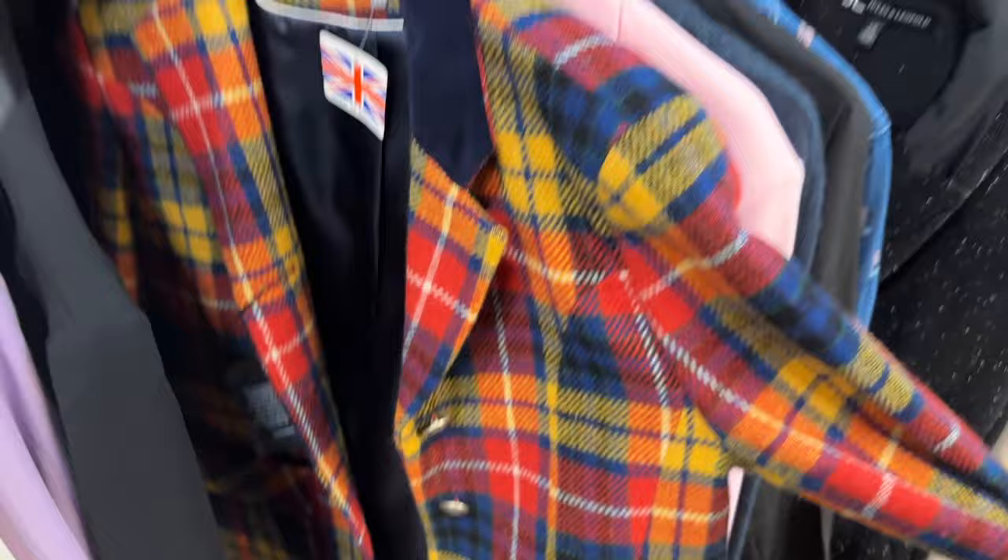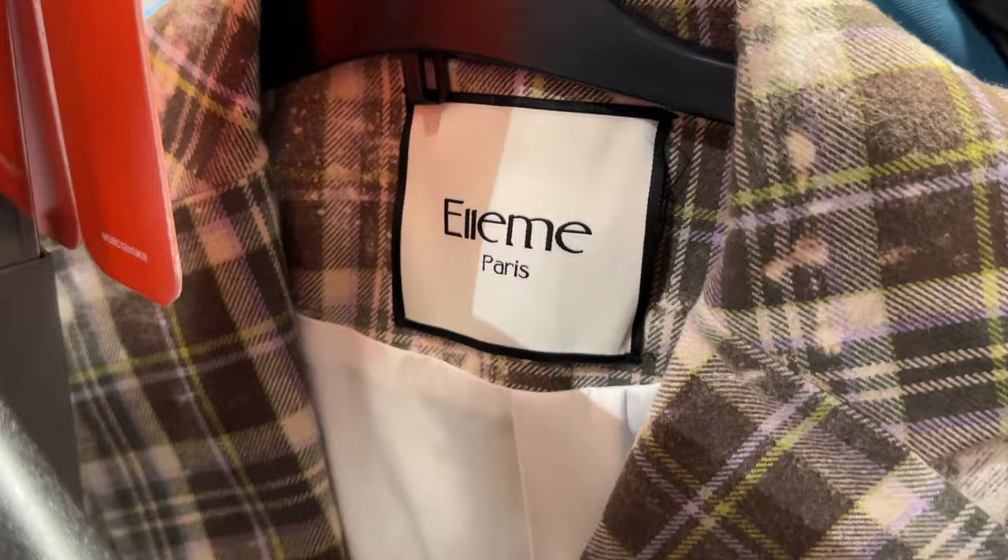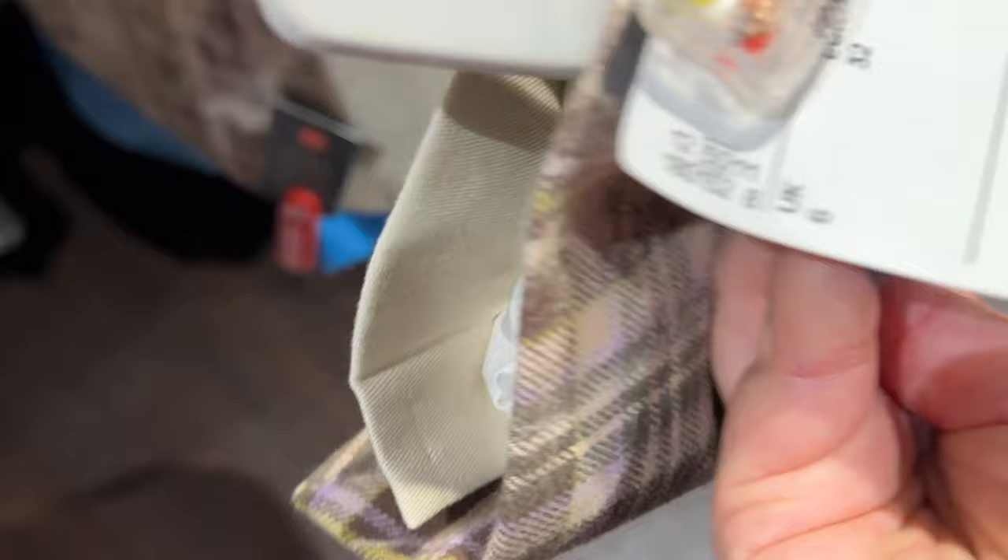Unfortunately, I didn't get that one because it was not my size. I really loved this vest — I thought it was really cute. This was absolutely one of my favorites and I would have gotten it if it wasn't a UK size six. It just didn't fit me, unfortunately, but I left it for someone else to pick up. Here we have Missoni — I thought this was an incredible deal on clearance.